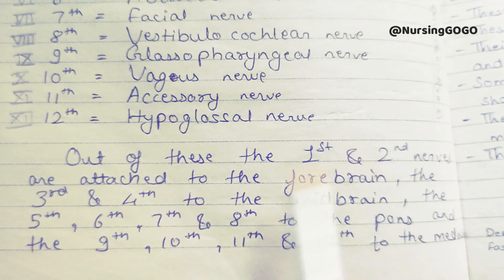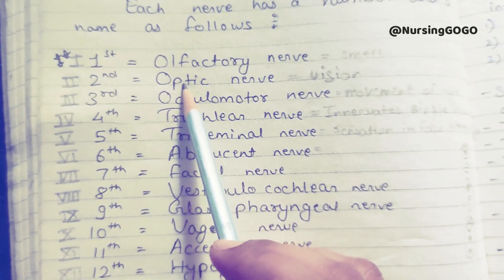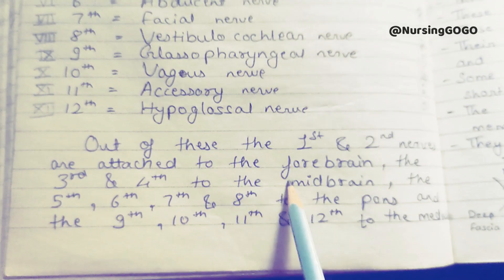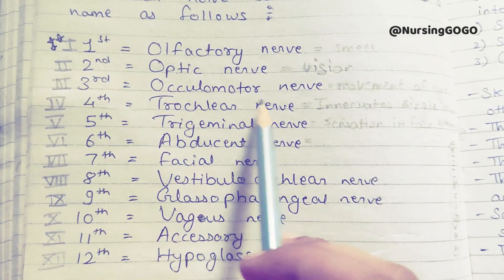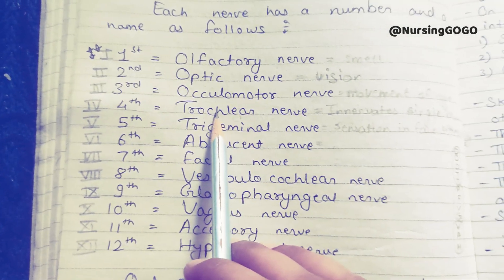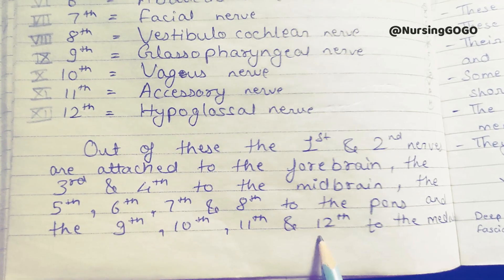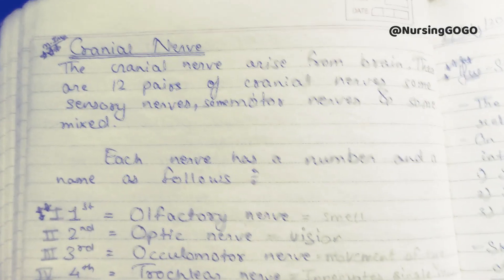Out of these, the first and second nerves are attached to the forebrain — because smell relates to the nose and vision to the eye, so both are in our forebrain. The third and fourth — oculomotor and trochlear — are connected to the midbrain. Then nerves 5, 6, 7, and 8 connect to the pons. And nerves 9, 10, 11, and 12 connect to the medulla. So these are all our cranial nerves.